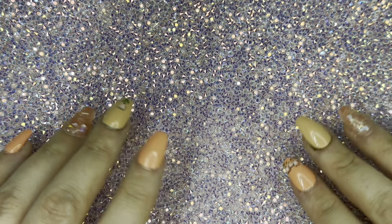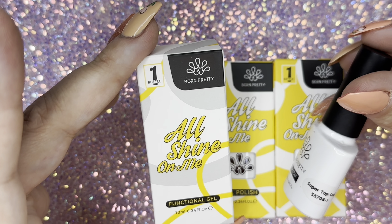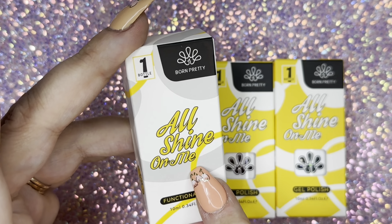I got three polishes. The first one is their super top coat — it's one of my all-time favorites. This is what the bottle looks like; it's 10 mils. I will just be using the one I've already opened.